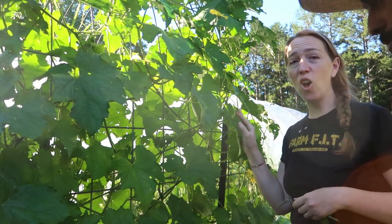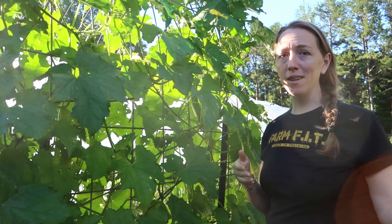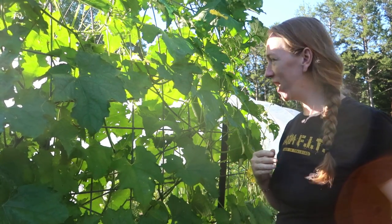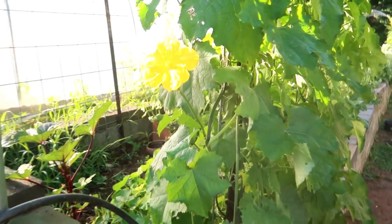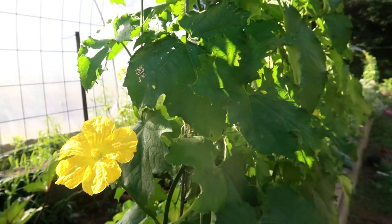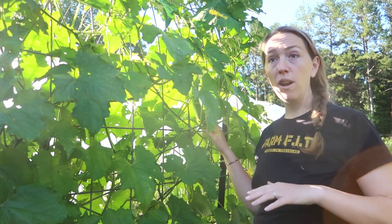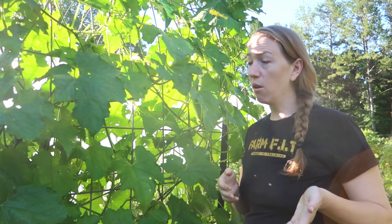These are loofahs. Last year Mike planted what he thought was watermelon — it turned out we had loofahs growing from mixed-up saved seeds that weren't labeled. We have one loofah right now but there are tons of flowers coming out so I'm looking forward to growing lots this year. One thing you may not know about loofah is that you can actually eat them when they're really young — take them, cut them up, and put them in a stir fry just like zucchini. We did that last year with a few of them and they taste really good.